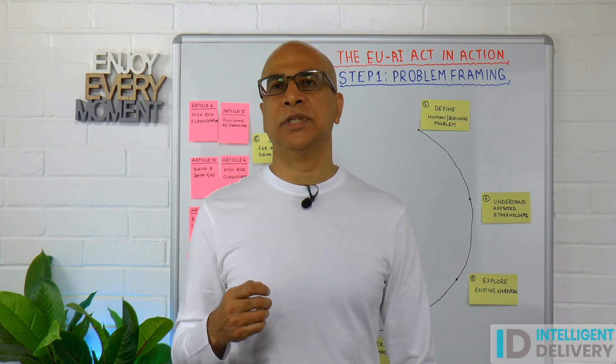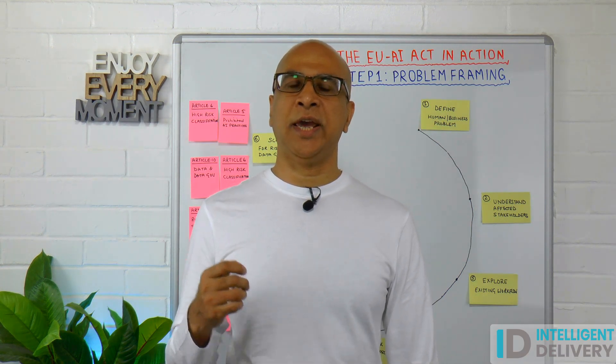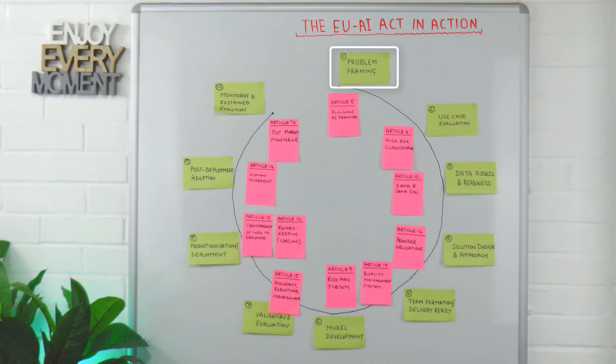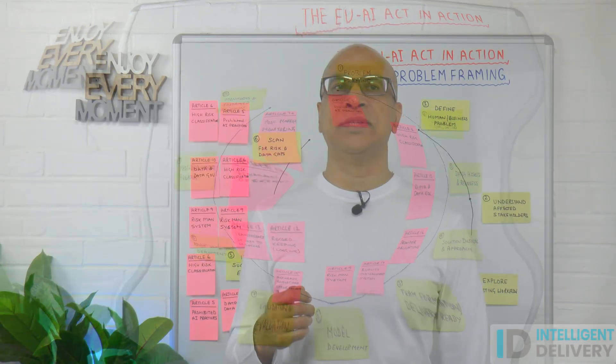Today we are covering the first step in the 10-stage AI delivery lifecycle: the problem framing step. If you want to understand the full 10-stage AI delivery lifecycle and how it's impacted by the EU AI Act, click the link above and go to the first video in the series if you've not already seen that.